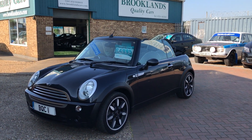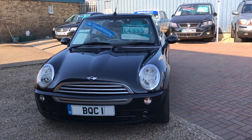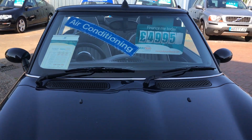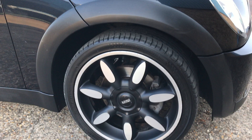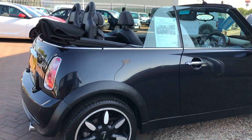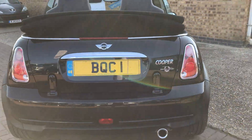Hi, welcome to Brooklyn's Quality Cars. This is our video of a 2008 Mini Convertible 1.6 Cooper Sidewalk. It's been 75,000 miles and we've got it advertised at £4,995 in black metallic. It's got these lovely 17-inch alloy wheels, a full electric roof, and full black leather inside, with parking sensors on the rear.